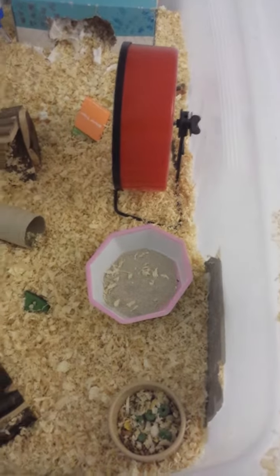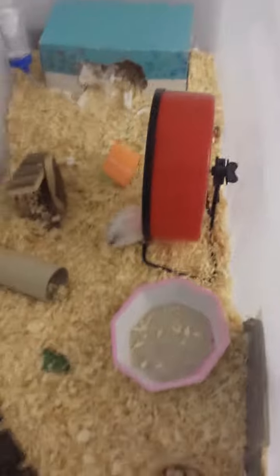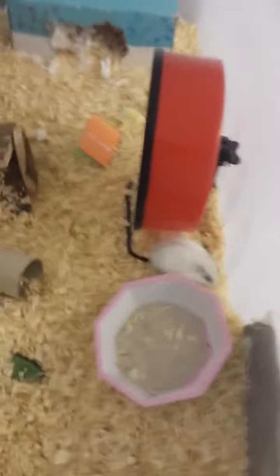Hey guys, GTA V Games X Play here. I'm just doing a video of my Hampstead Snowflake. Here's Snowflake. I'm just going to give you a quick cage tour.